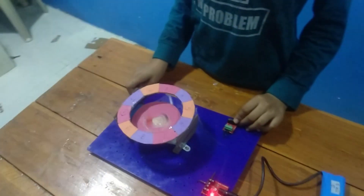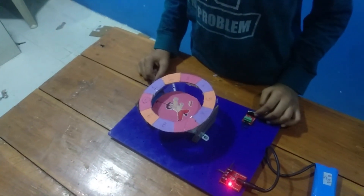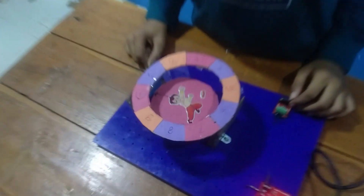I have switched on the limit switch. Your lucky number is 1.